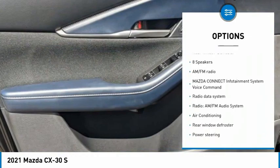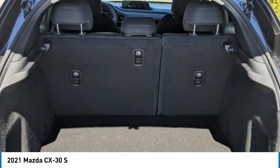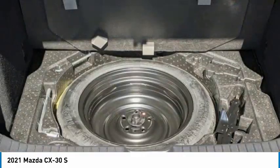Remote keyless entry, rain-sensing wipers, four-wheel disc brakes, speed control, front-wheel independent suspension, rear window defroster.